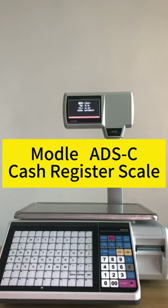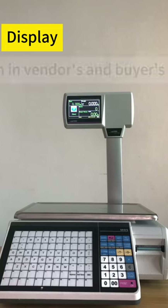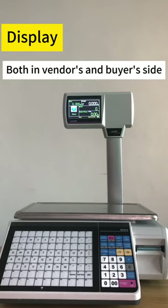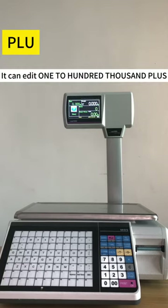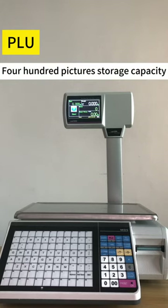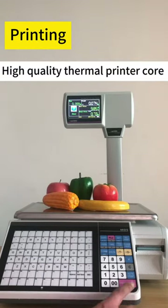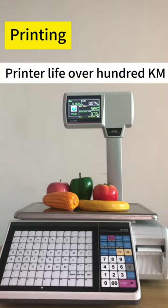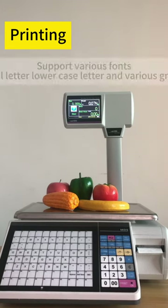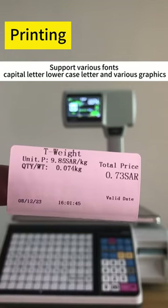This model is a cash register scale with a 5-inch color TFT display visible on both the vendor and buyer sides. It supports over 200,000 items and 400 pictures of storage capacity. It features a high-quality thermal printer with a core printer life of over 100 km, supporting various fonts including capital letters, lowercase letters, and various graphics.